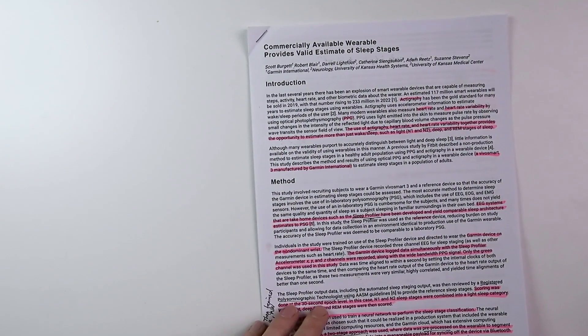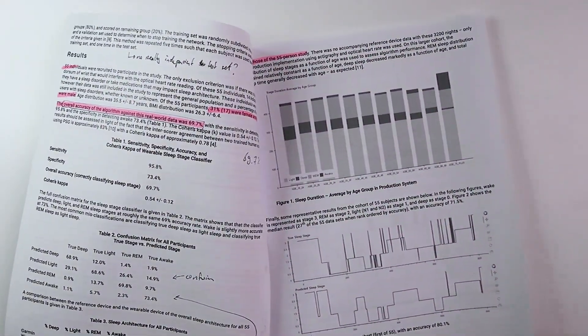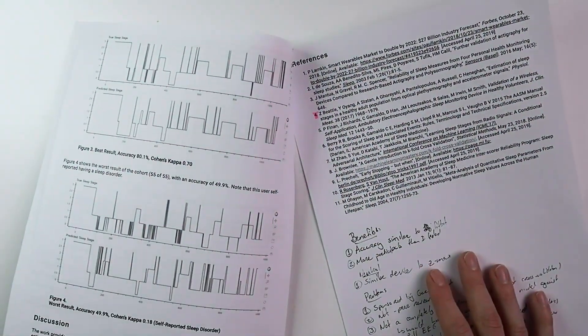Hello everyone, my name is Rob and I'm a postdoctoral scientist based in Vienna, Austria. In this video I talk you through a large sleep study performed on the Garmin sleep tracking algorithm that is being used in many Garmin devices. I'll explain how the study was performed, what the results were, and how that compares to the sleep tracking accuracy of other devices. Timestamps are in the description below and also on the timeline.